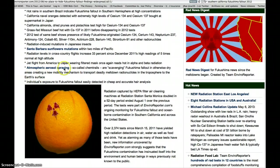Atmospheric aerosol spraying — so-called chemtrails — are scavenging Fukushima fallout in otherwise dry areas, creating a new mobility mechanism to transport deadly meltdown radionuclides in the troposphere to the Earth's surface.